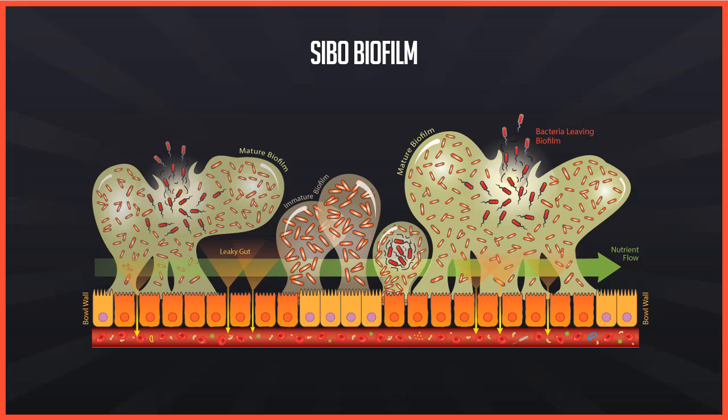Sea creatures that luminesce do this by quorum sensing in their biofilms and they all turn on. In humans, that might be eating a meal with too many refined or simple carbohydrates — the bacteria get a load of them and then turn on a chemical, and what you will feel is brain fog and fatigue. It probably won't light up.